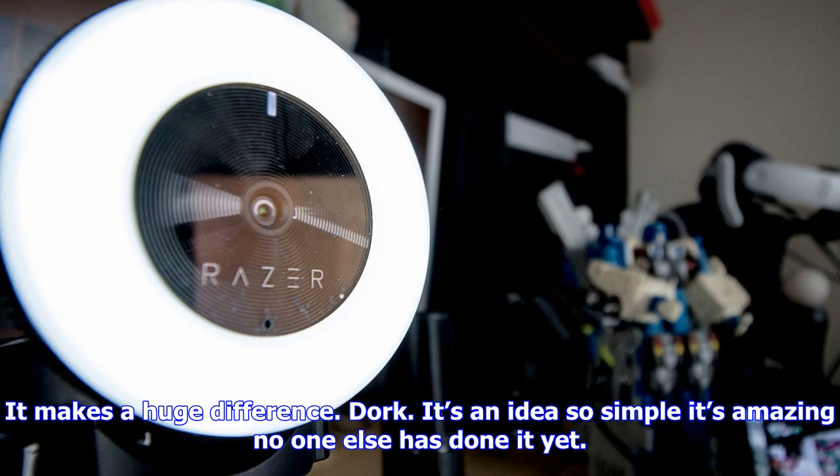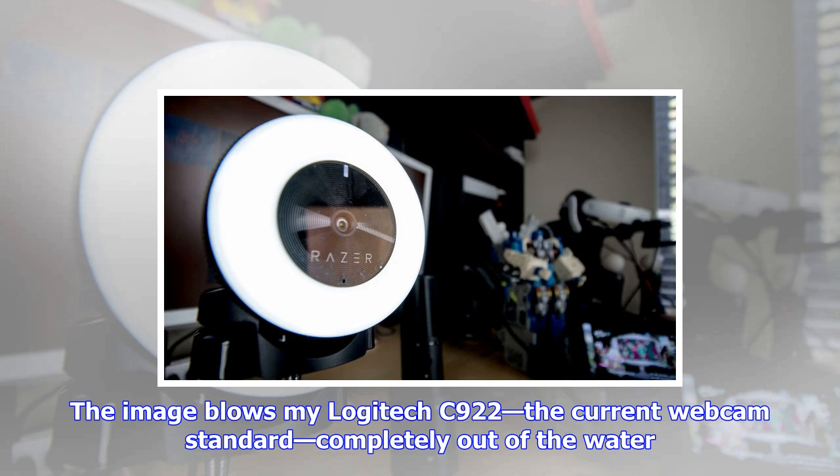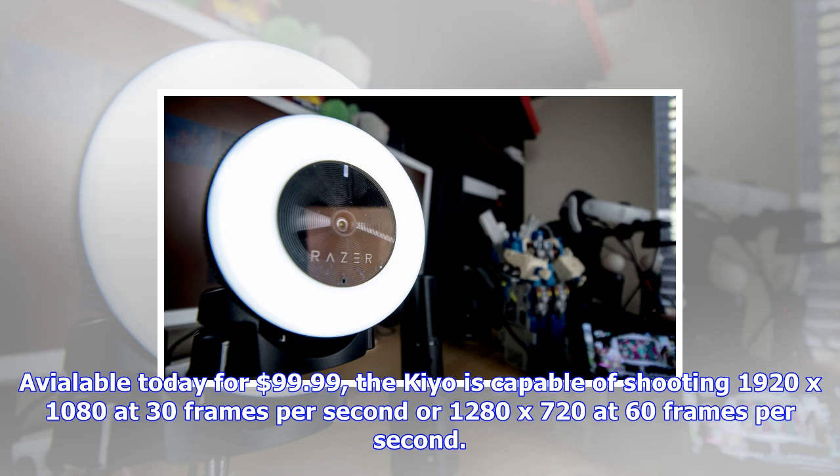The image blows my Logitech C922, the current webcam standard, completely out of the water. Available today for $99.99, the Kiyo is capable of shooting 1920 by 1080 at 30 frames per second or 1280 by 720 at 60 frames per second. It's compact, portable, and folds up for easy travel and storage.